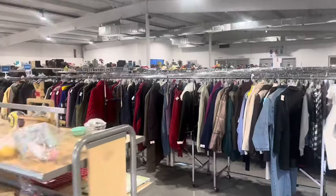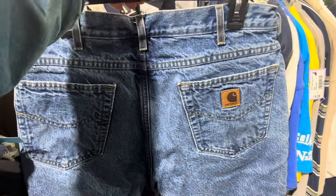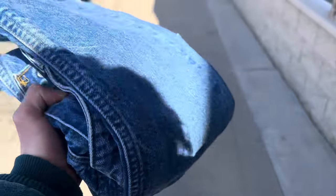We're gonna drive for a bit and then maybe do some more thrifting. First find here is these flannel-lined Carhartt jeans. I haven't really been finding much, just those jeans.